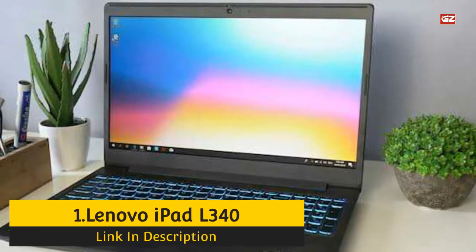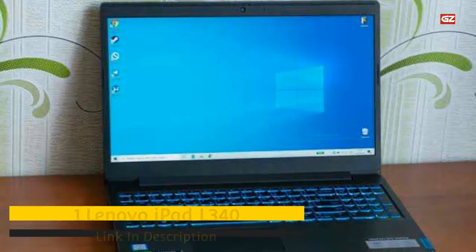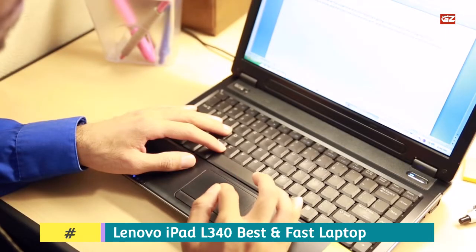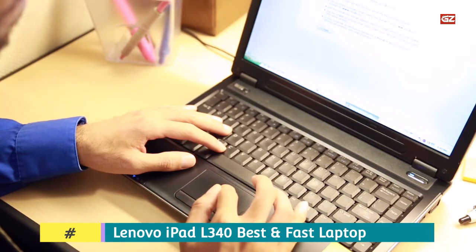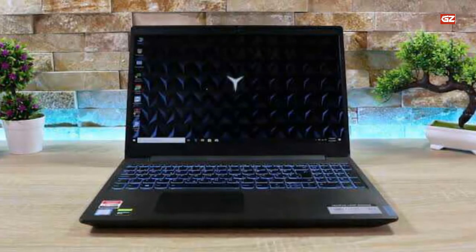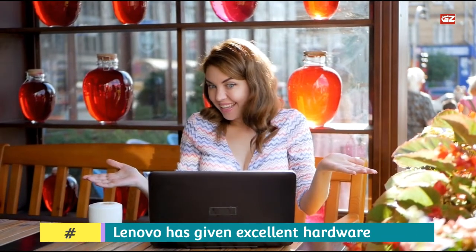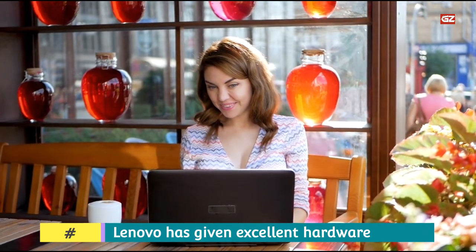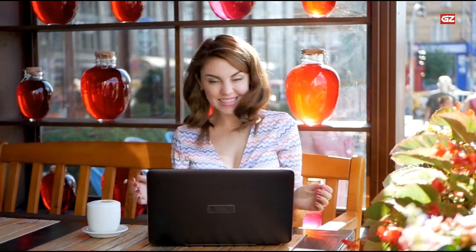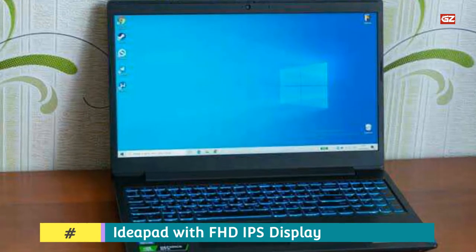Number 1: Lenovo IdeaPad L340. Here we have one of the best laptops that you can use for data science projects. Lenovo has given excellent hardware in the price range with their IdeaPad series. The Lenovo L340 is power-packed hardware able to standardize overall performance, featuring an FHD IPS display, a super cool keyboard with blue backlight, and a privacy shutter for the webcam. It comes with a 9th-generation Intel Core i5-9300H processor with a clock speed of 2.4 GHz and boosts up to 4 GHz.